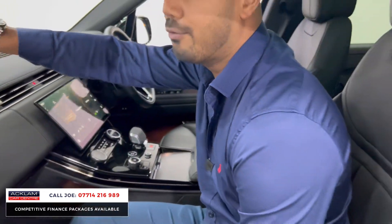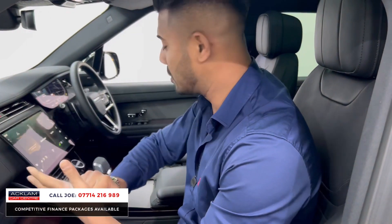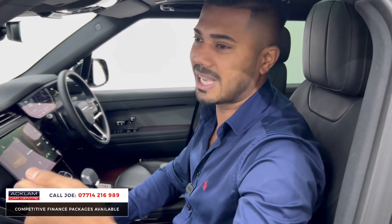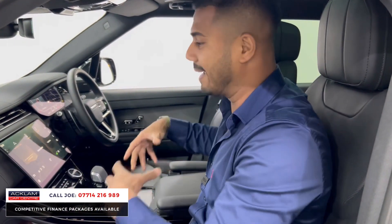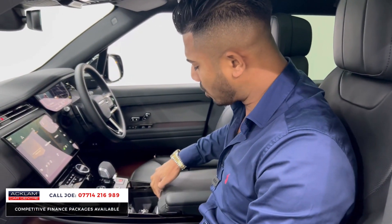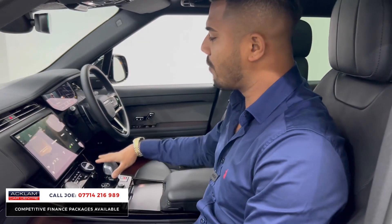That heated windscreen button alone is absolutely a game changer. In the front windscreen there are about 400 fine mesh lines built into the glass. This morning it was icy — you press that button and 60 seconds later, boom, all gone. My neighbours were sat there scraping and de-icing while I was nice and warm in my car with the heated steering wheel and heated seats on, and 60 seconds later I was ready to drive off.